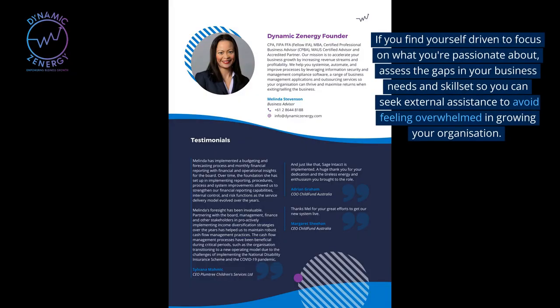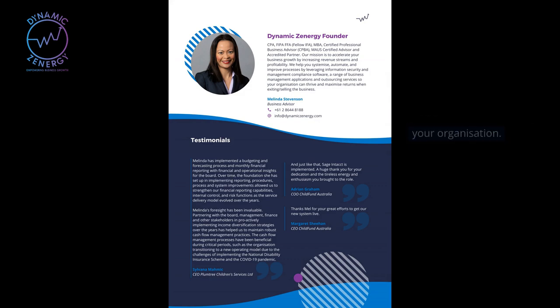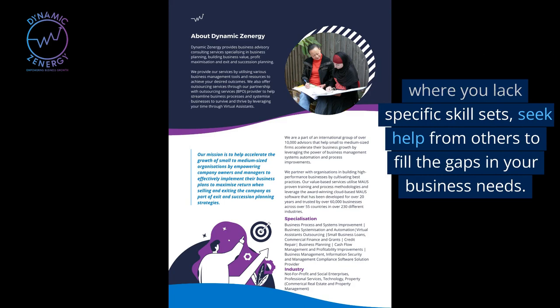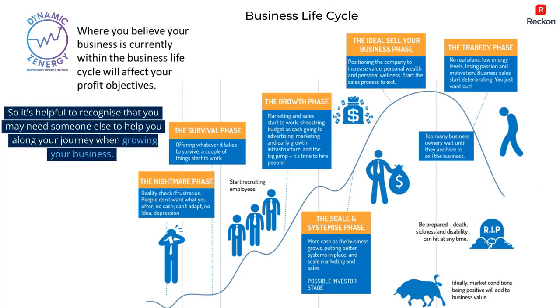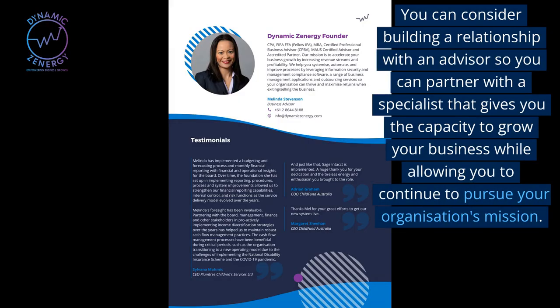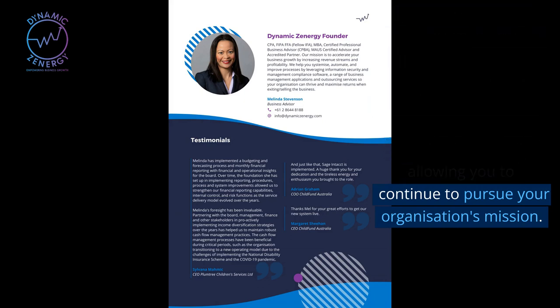If you find yourself driven to focus on what you're passionate about, assess the gaps in your business needs and skill set so you can seek external assistance to avoid feeling overwhelmed in growing your organization. When you understand the areas where you lack specific skill sets, seek help from others to fill the gaps in your business needs so that you can continue to work on your strengths and your zone of genius as you grow your business. You cannot be an expert in all aspects of your business, so it's helpful to recognize that you may need someone else to help you along your journey. You can consider building a relationship with an advisor so you can partner with a specialist that gives you the capacity to grow your business while allowing you to continue to pursue your organization's mission.